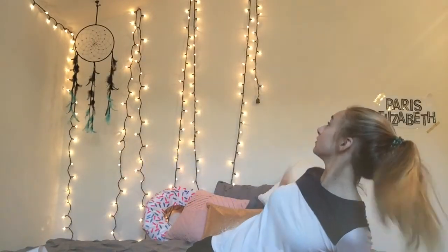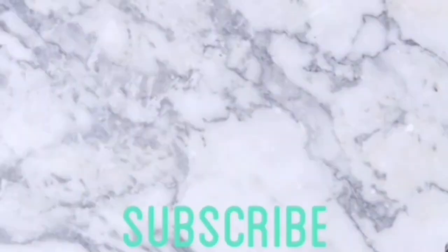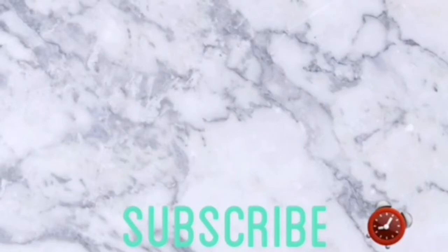Let me know if you guys like this background — I'm gonna get more lights and I'll finish the wall. Make sure to subscribe if you aren't already, hit the notification bell so you get notified every time we make a new video, and like this video if you enjoyed it. Bye!